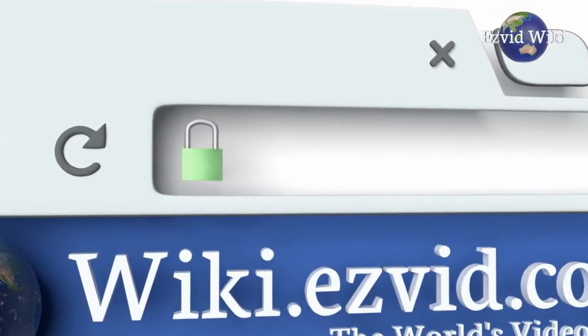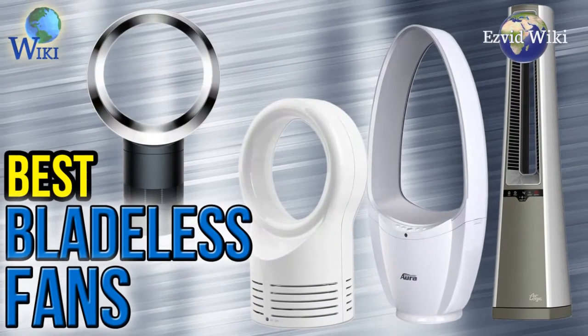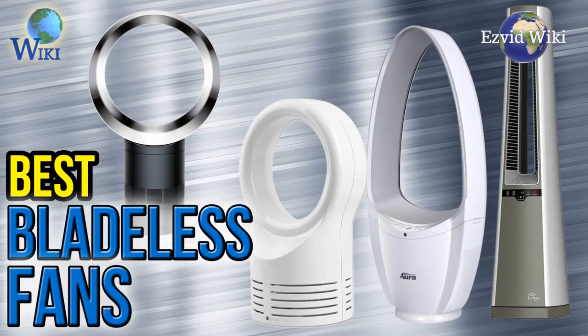Wiki.EasyVid.com is the world's video wiki. Go there to see the most recently updated list of the best bladeless fans, or click the link beneath this video.